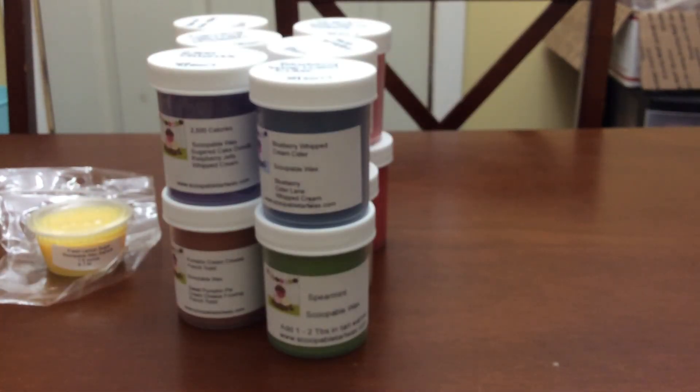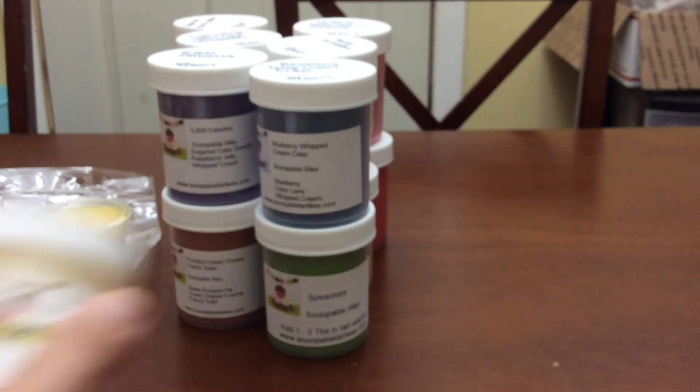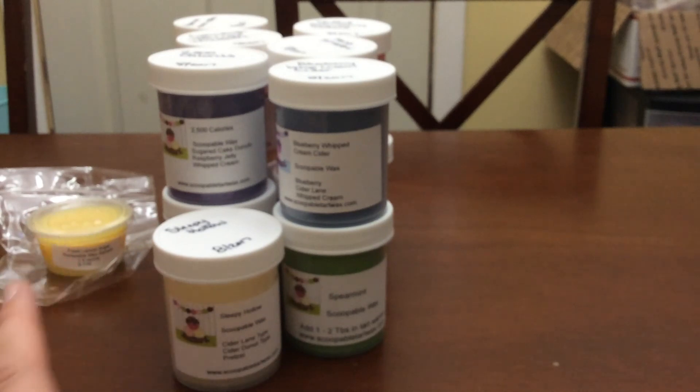The last one is Sleepy Hollow — it's cider lane, cider donut, and pretzel. This is another one that'll be good for late September or early October. It's very cidery; I don't get a lot of pretzel yet, but these need to cure. It's the last day of August so I'll let them cure until probably the first of October.